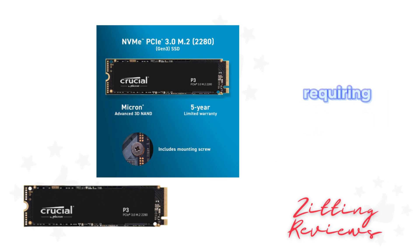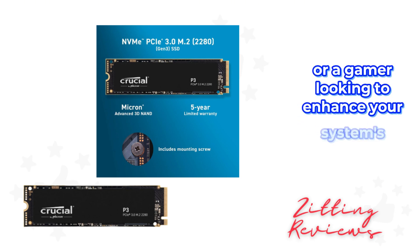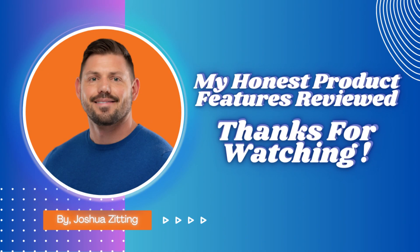Whether you're a professional requiring fast access to large files, or a gamer looking to enhance your system's performance, this SSD is worth considering. This is Joshua from My Honest Product Features Reviewed. Thanks for watching.